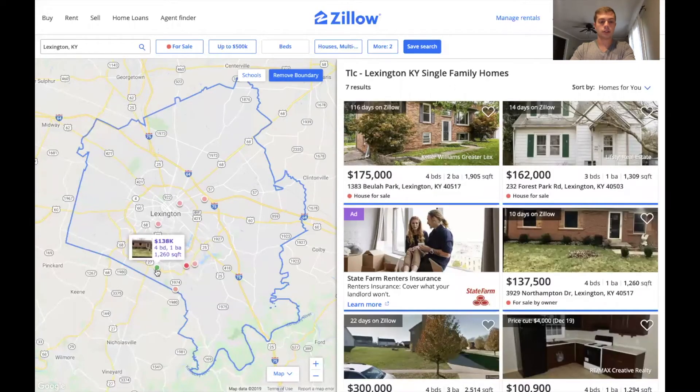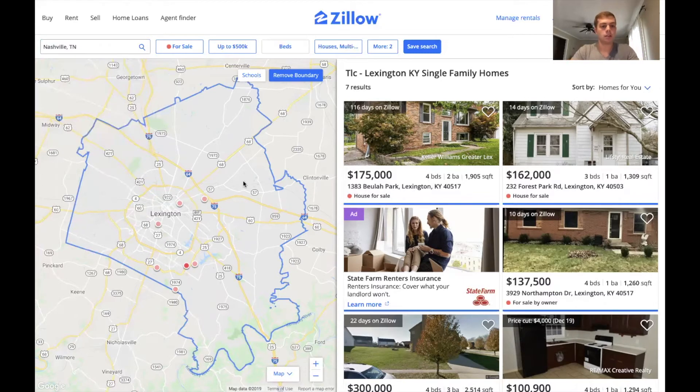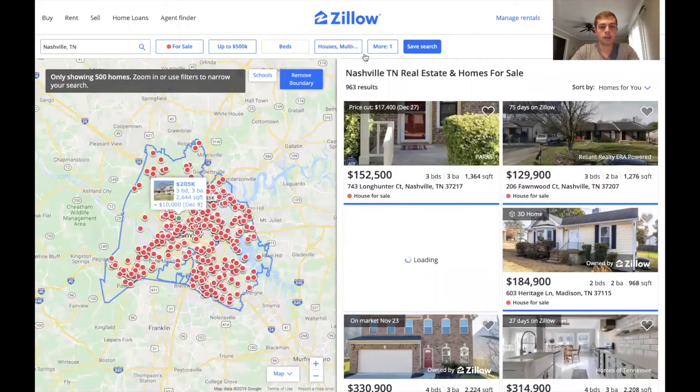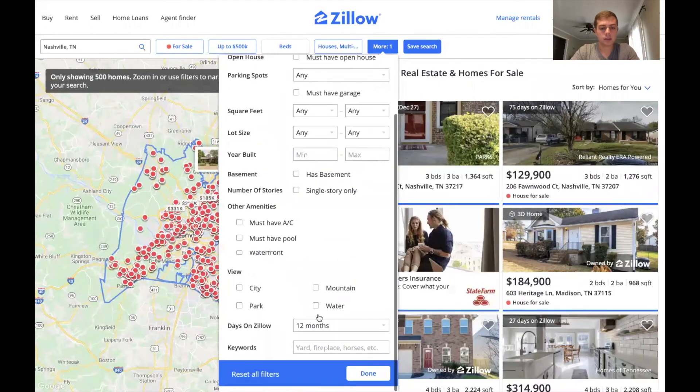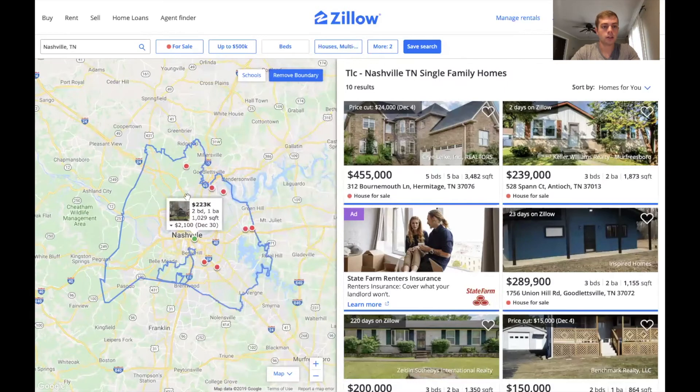So these are all houses that need a little bit of work, and I'm pretty sure you can do this in every city. Let's go to Nashville, Tennessee. Every time you redo your search you have to put it back in — TLC. Look at all these houses that need work in Nashville. Anyways guys, that's a simple step you can do to simplify your research process. Whenever you're on Zillow looking for houses, you can put in TLC, fixer-upper, or needs work to save yourself some time.